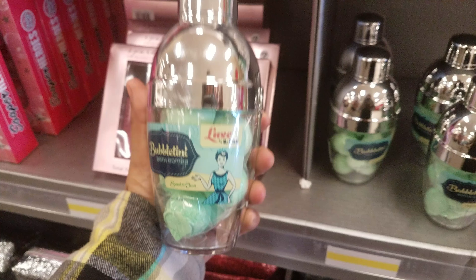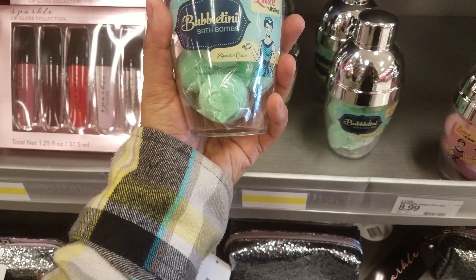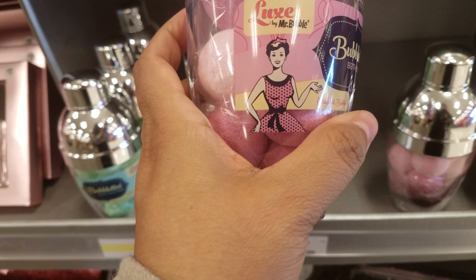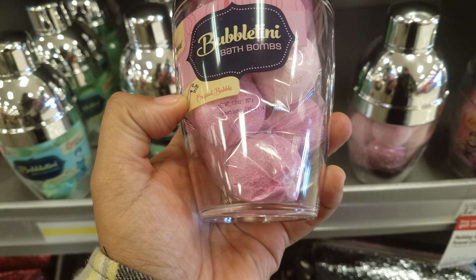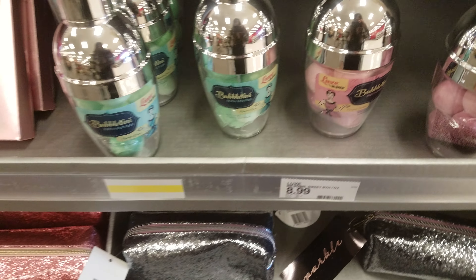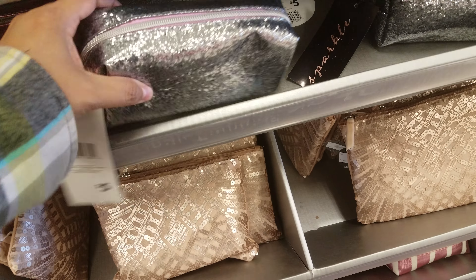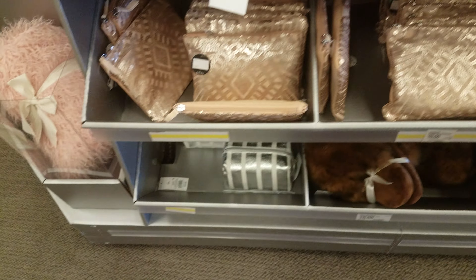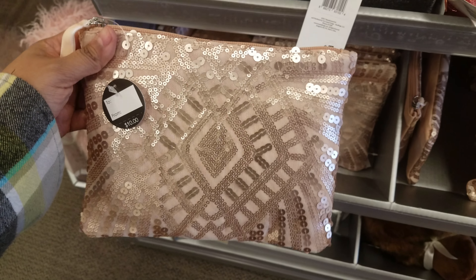Oh look, I see Bubbletini bath bombs by Mr. Bubble — this is new to me. We've got some bath bombs right here, they're going to be $8.99. I don't know the scent, it doesn't say. And then we have sparkle cosmetic bags — these are going to be five. We've got silver, pink, and here's a different type down here for $10.